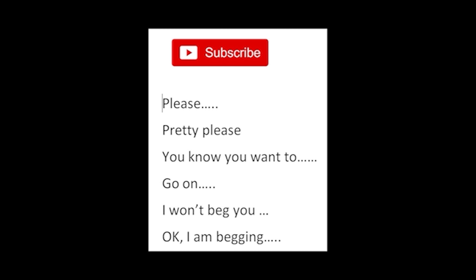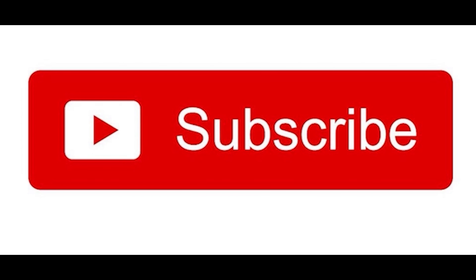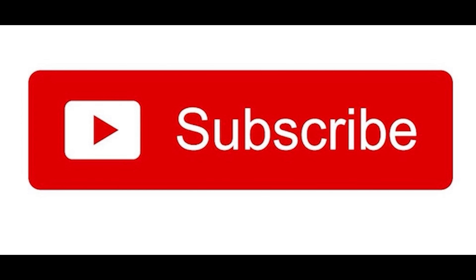See you later, Cruising World. Any questions, email me anytime at cruisingsuitguy@gmail.com — I promise I'll reply as soon as possible. Want to book a cruise or any type of travel? We are travel agents — check out our site at elitetravelconnection.com or email mick@elitetravelconnection.com. We are here for you. Subscribe — please, pretty please — you know you want to. Okay, I'm begging: please subscribe. Thank you!